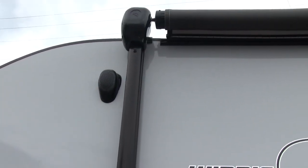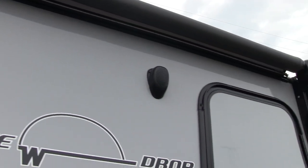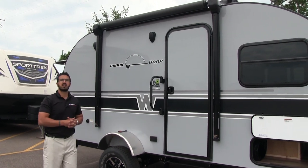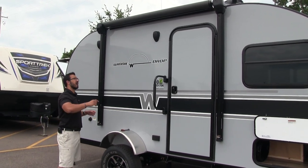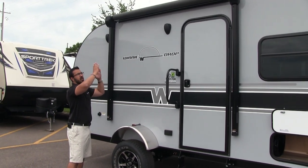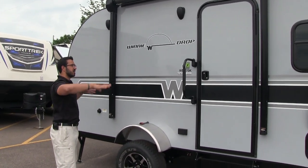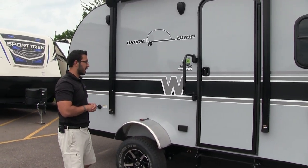This one is equipped with a power awning, which is pretty rare for an RV this size — generally they're manual. You'll also see there's an LED light strip that is sewn into the awning fabric. That way, whether the awning is out just a tiny bit or fully extended, you can still utilize that LED light to shine down on your campsite.